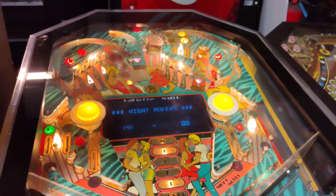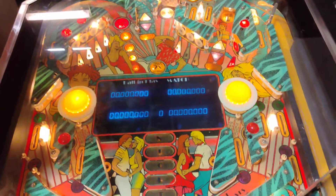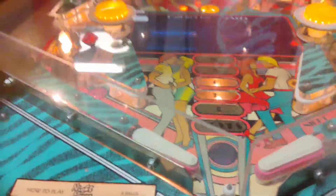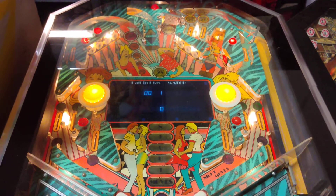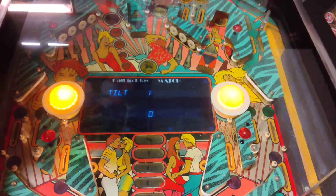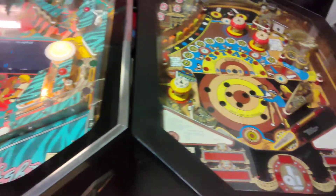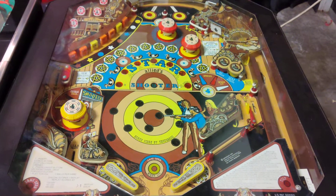From cocktail games: this is Night Movers from International Concepts — a cool game to have here. We're going to see if we can get the sound on this. There we go — I tilted it because I hit the coin door, but you just can't beat this. We're just going to leave this on in the background because we know YouTube can't give us a strike for this music. Allied Star Shooter — another cocktail pinball machine.